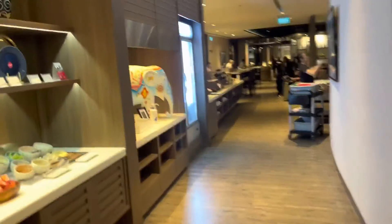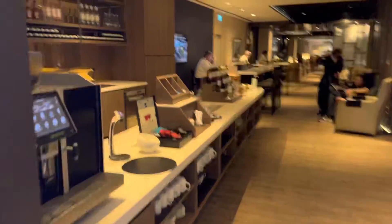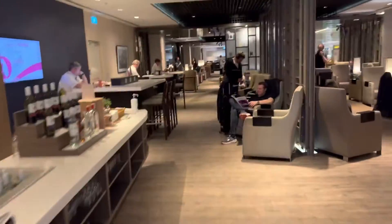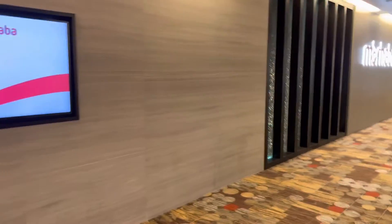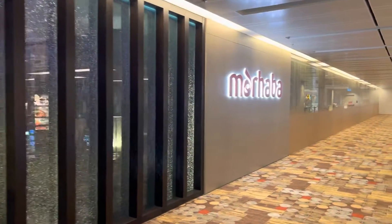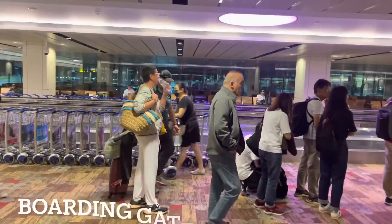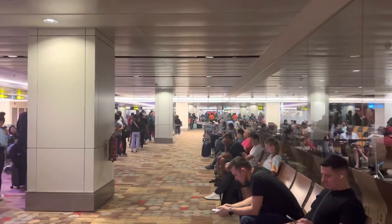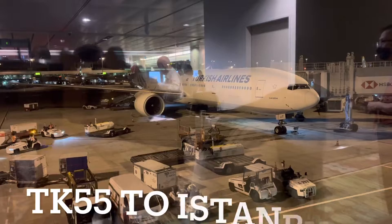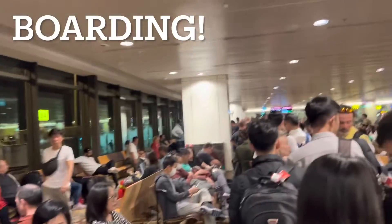The lounge is a little bit quieter now and some passengers have departed. Thank you very much for watching from Changi Airport. Changi Terminal 1, at the gate waiting to clear the security line for Turkish Airlines. Boarding, boarding — thank you.